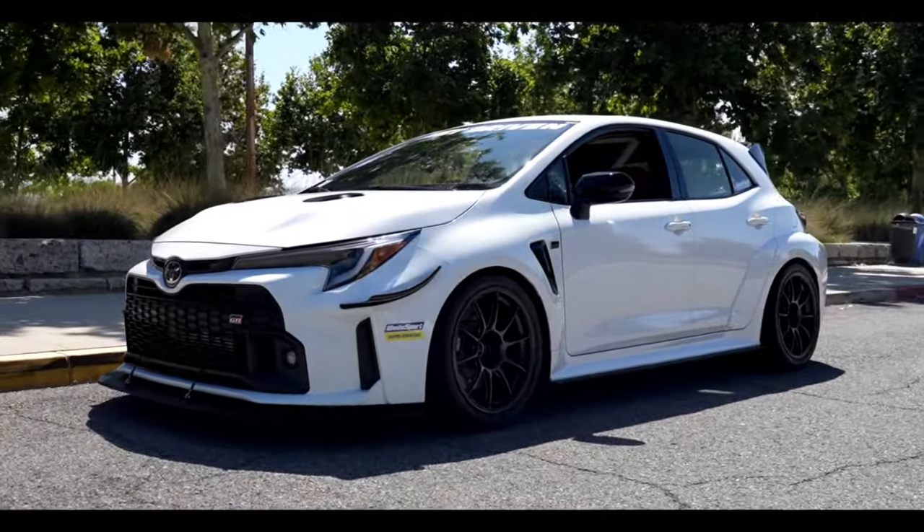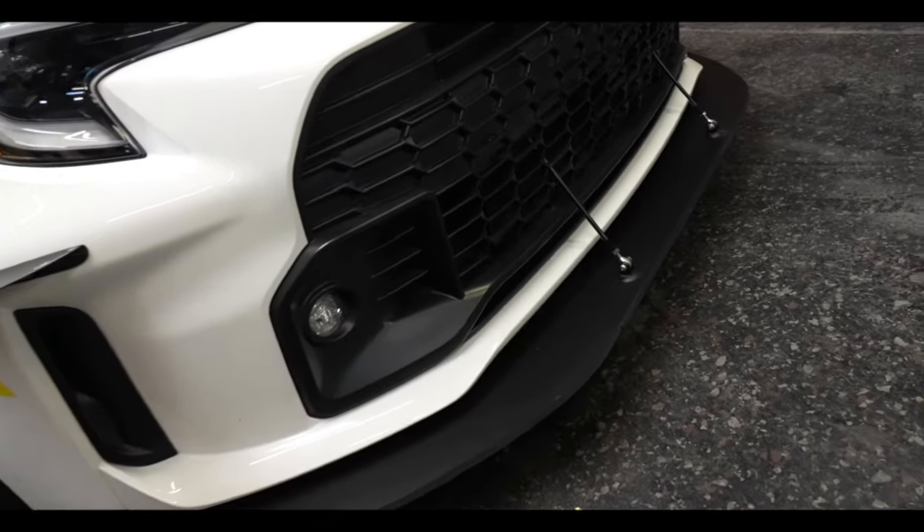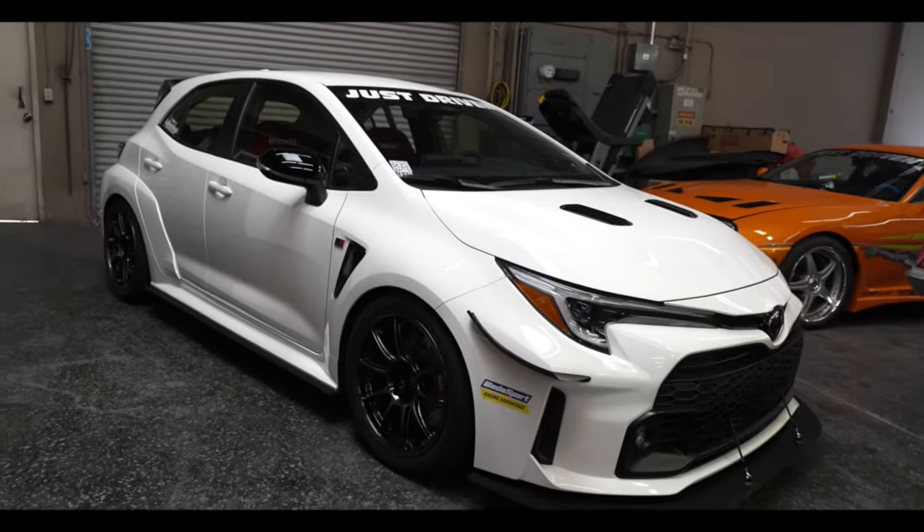GR Corolla — SEMA crunch. One of the problems we're dealing with right now is getting all the parts here, fitted, situated, painted, and ready to go for SEMA. This might be blurred out, but just know it's fully taken apart right now and the whole front end is off the car.